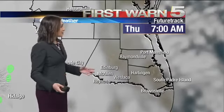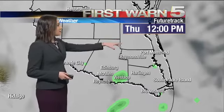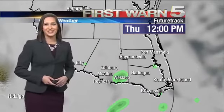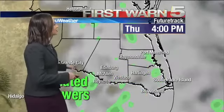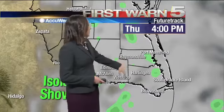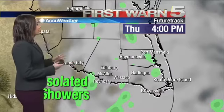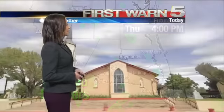Thursday morning we're going to start off very cloudy. Thursday at noon, that's when those scattered showers start to pop up. And the closer to the coast that you get, the more likely it is that you're going to experience those showers. Thursday at 4 p.m., Raymondville, the Harlingen area, Cameron and Willacy counties are going to get more spotty showers than the Starr County and Hidalgo County area.